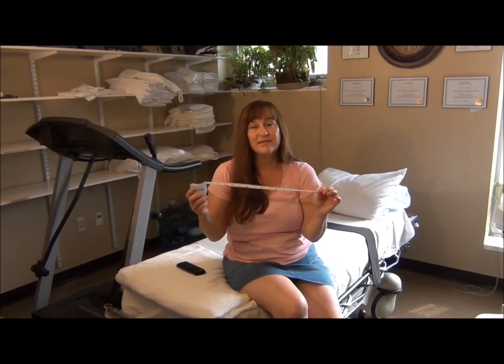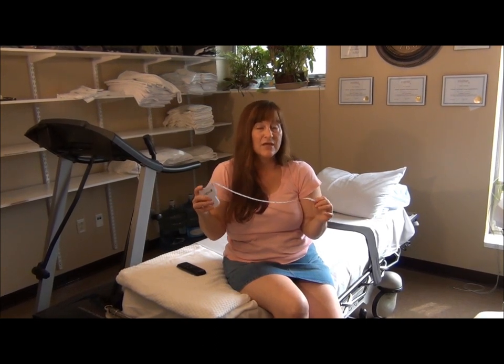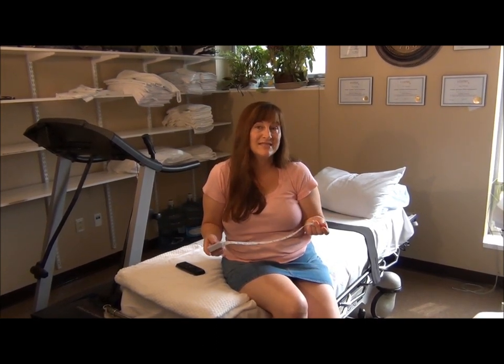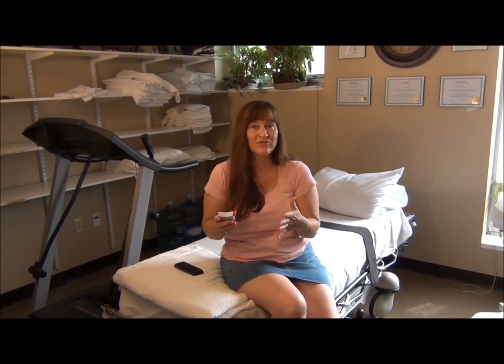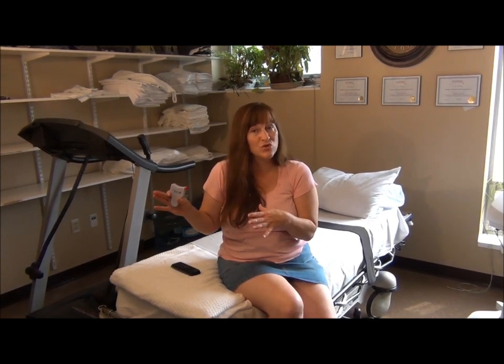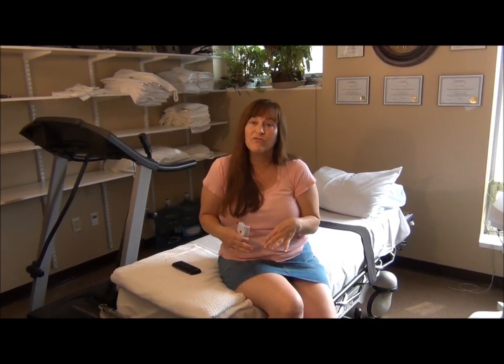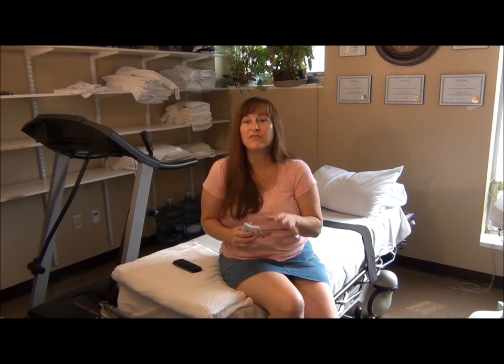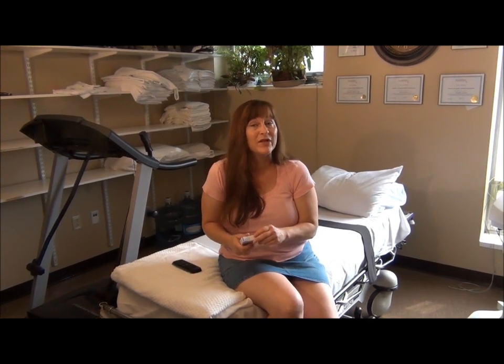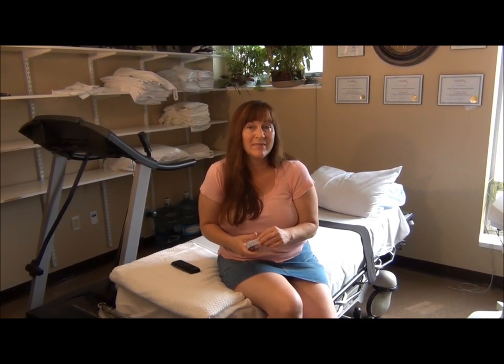They take all your measurements so that whatever area you decide to work on, you can see specific, immediate results after your treatments. You get a series of eight 20-minute treatments, and then after the fourth one — halfway through — they measure you again and you have measurable results that you can see. Those results last forever. I'm on my third treatment, so after my next time I'll get measured again.